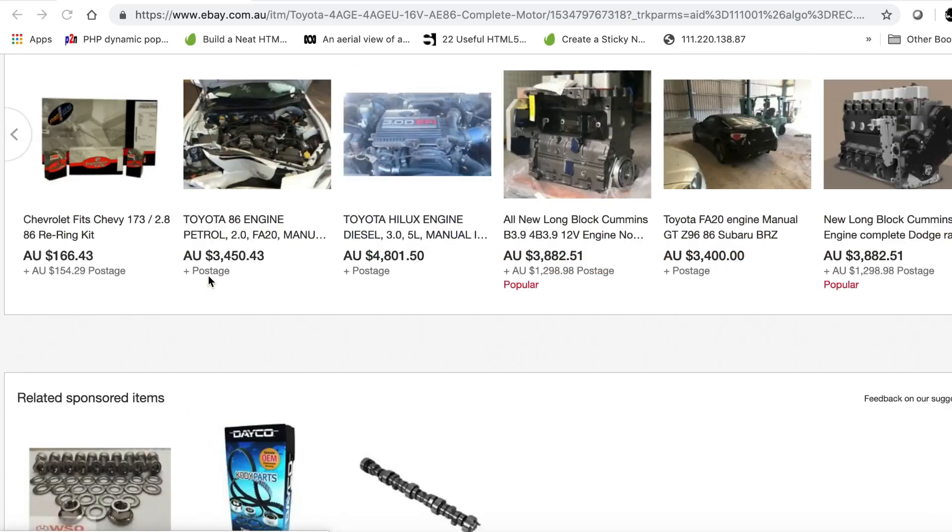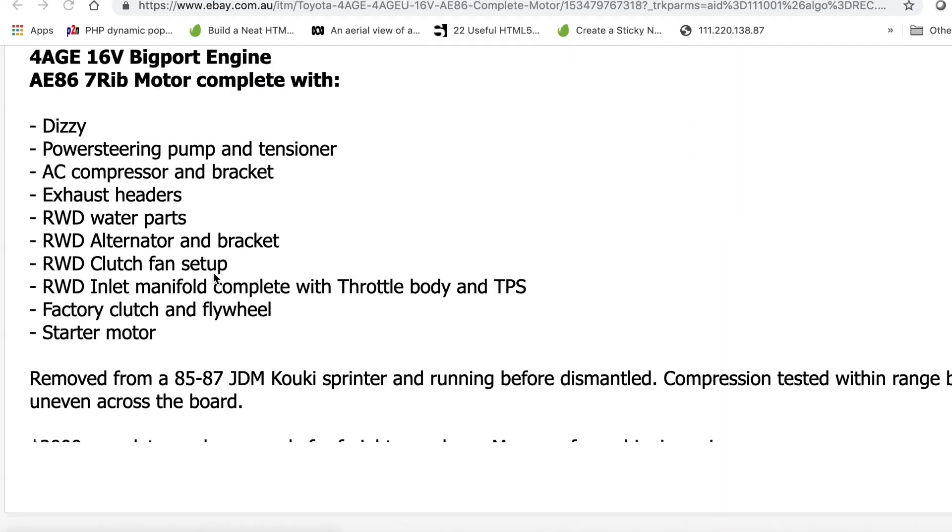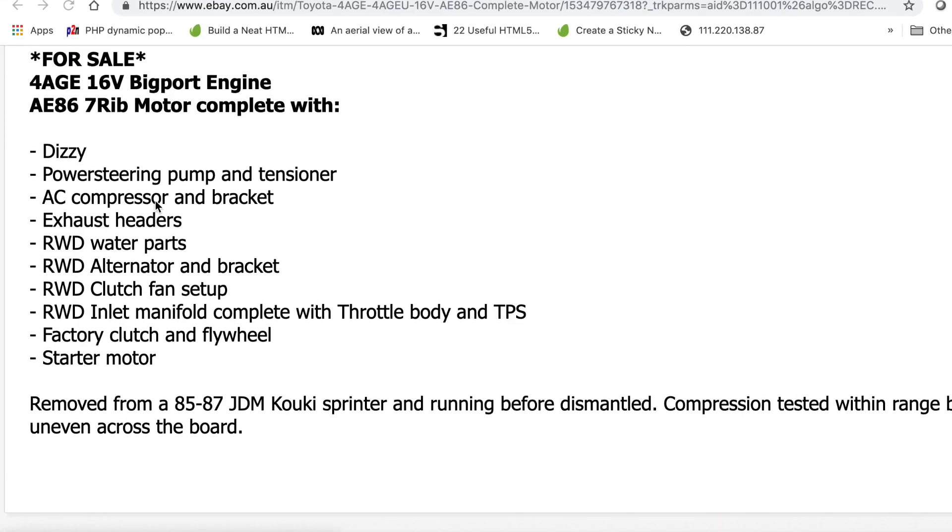A friend of mine recently sent me a link to an engine he was looking at buying off eBay. The listing looked good — the seller had positive feedback and there were some pretty good photos included. A quick glance at the listing, everything appeared to be in order, but when you look at it closer there was a line: 'compressed and tested within range, but uneven across the board.' This set off alarm bells.